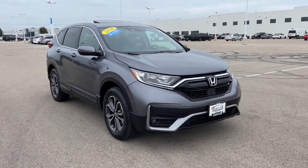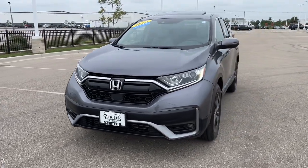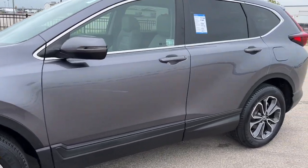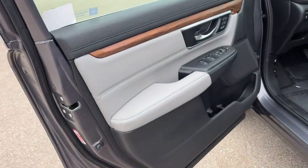Here we have a 2020 Honda CR-V. This is an EX-L trim level, certified pre-owned with only 30,000 miles on it in this beautiful modern steel metallic color. Nice tinted back windows, keyless entry and remote start.